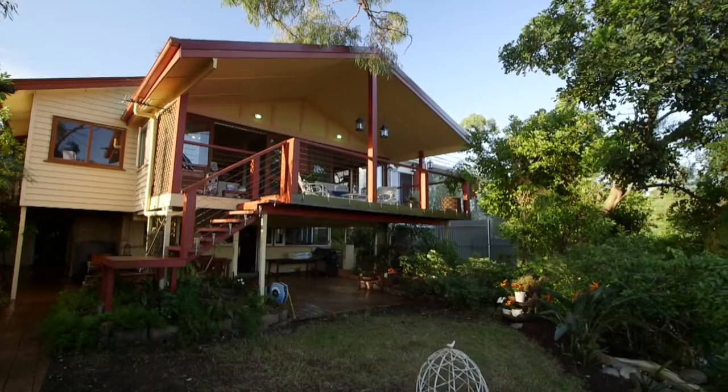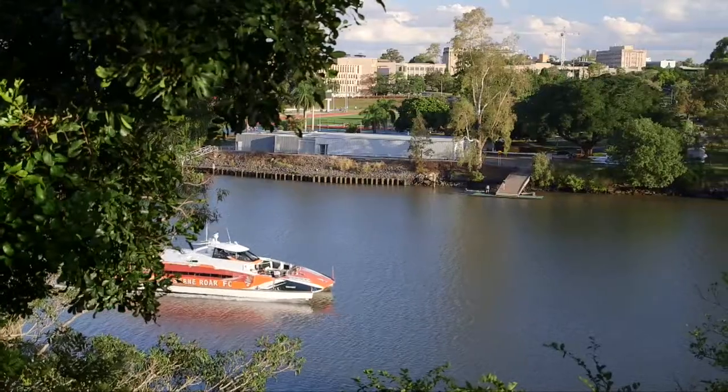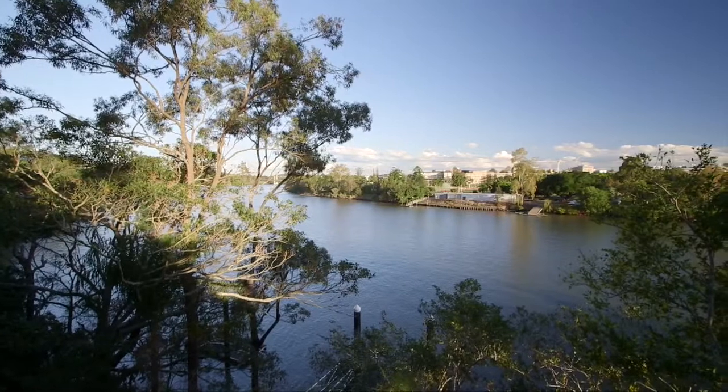Enjoy lazy afternoons watching the Rivercat go by on your deck overlooking Brisbane River with wonderful elevation. Despite being on Brisbane's river, this is so elevated it never flooded back in 2011 or even back in 1974.